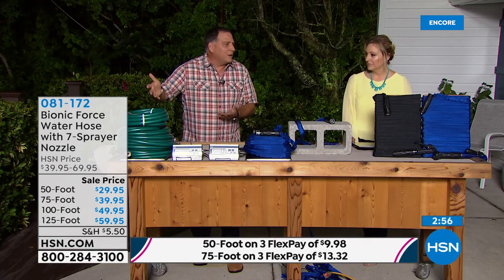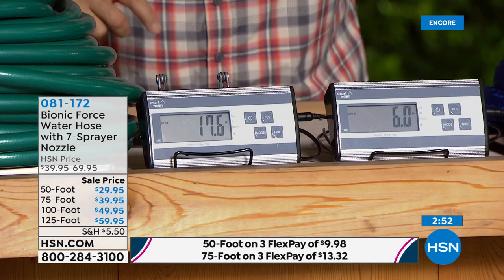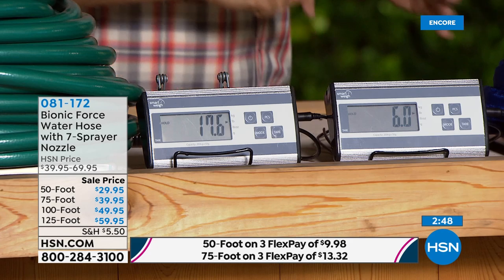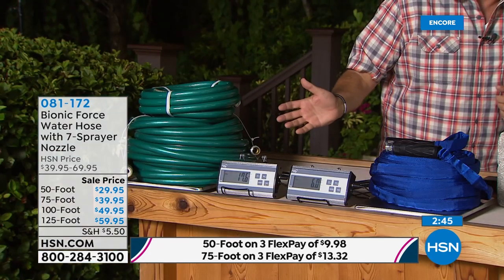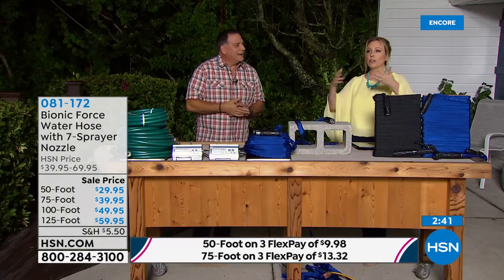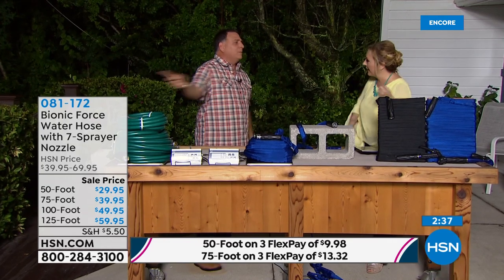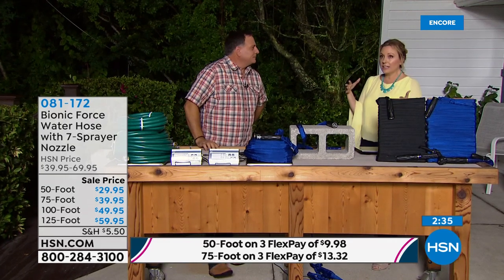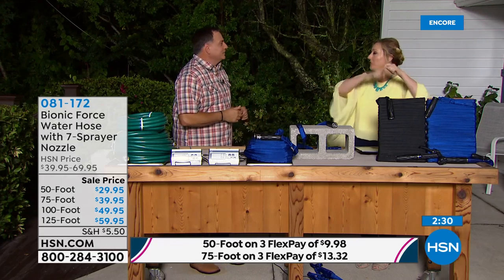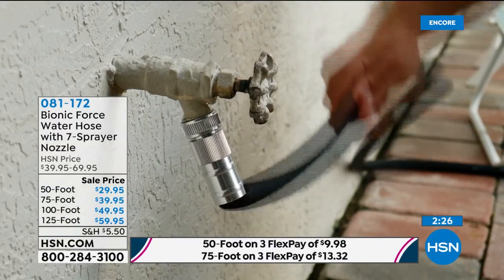The 125-foot traditional rubber hose is 17.6 pounds — almost 18. The Bionic Hose is six pounds. Why would you start with a heavier hose? You want to water something and it's never right in front of your spigot — you're dragging it all over the property. Many people have more than one hose because theirs doesn't reach all the way around.